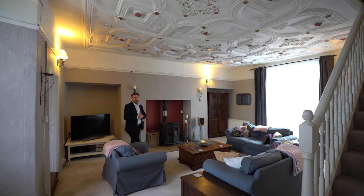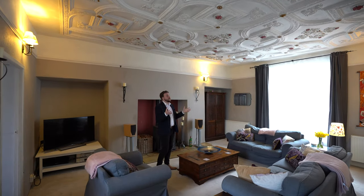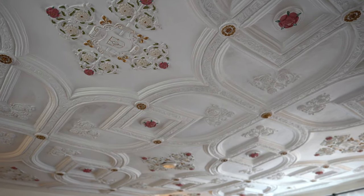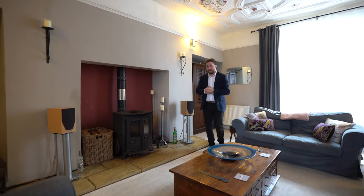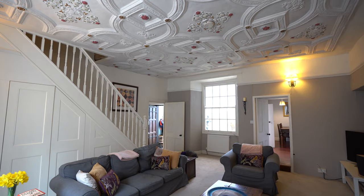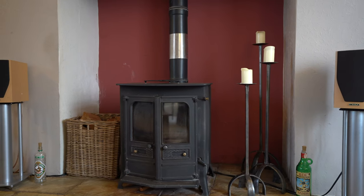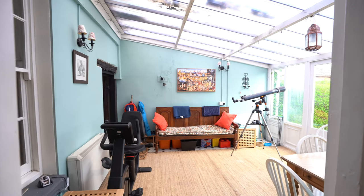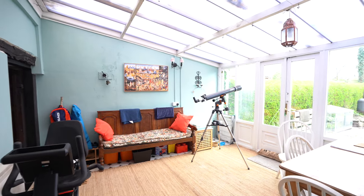This historical property is said to be built from stone from Usk Castle and has these beautiful plasterwork ceilings. Other features include exposed beams and sash windows, and the lounge affords this fantastic fireplace with a large log burning stove.